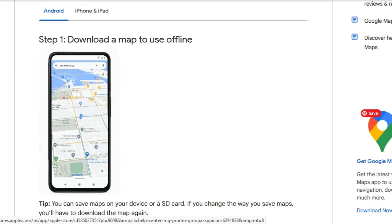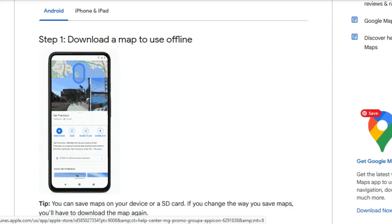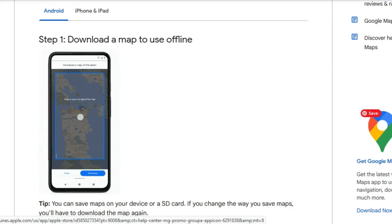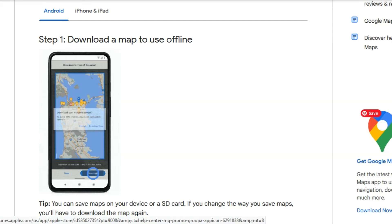Number five: download Google Maps offline. Before you head out, download the map of your destination so you can navigate without internet access. It's a game changer when you're in areas with spotty service.